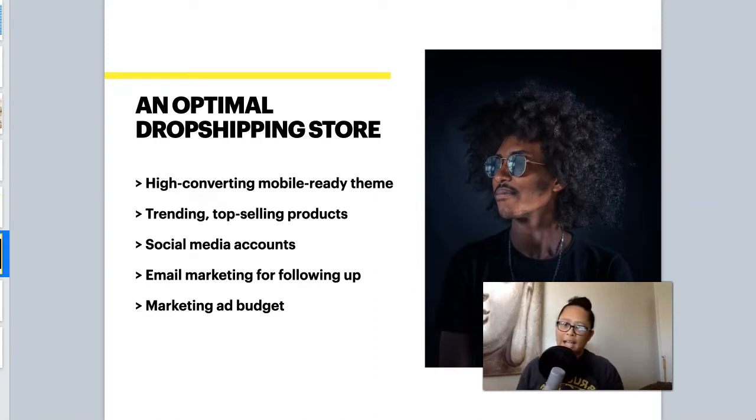First of all, you will need a high-converting, mobile-ready store theme. This is very important because your store's theme is a first impression — it's important that it looks clean and drives conversions. Another thing is you want the most trending, top-selling products in your store. This takes a bit of research to find those products, rather than just bulk importing every single pair of sunglasses. You want to find the top-selling products from suppliers that are reliable and do a good job.